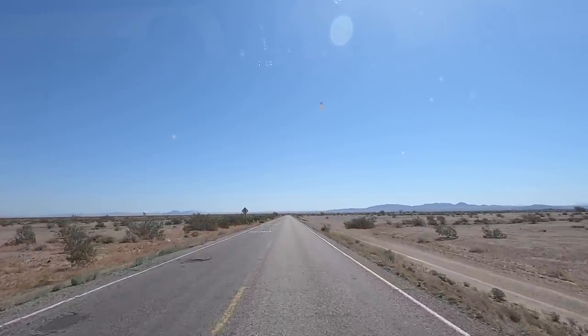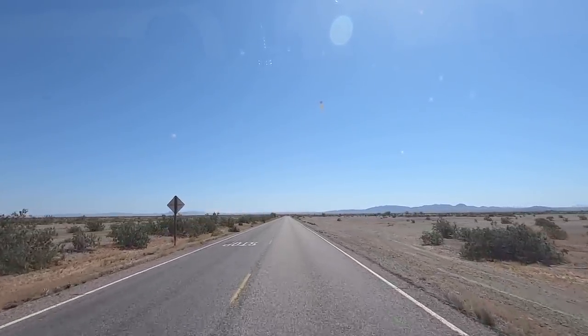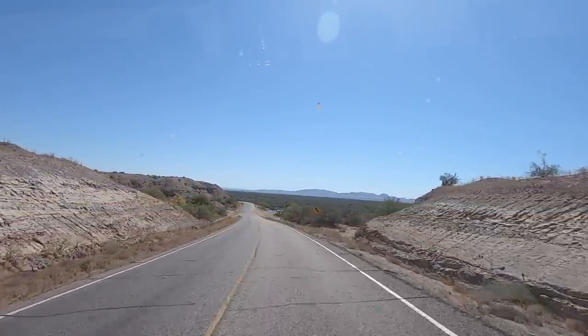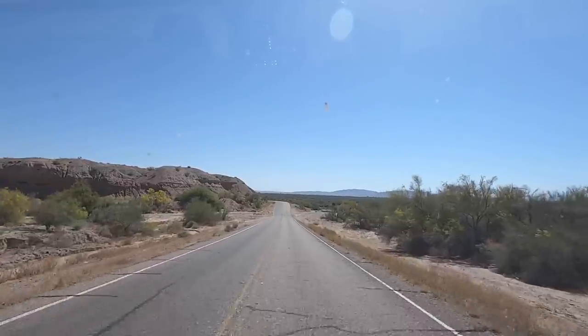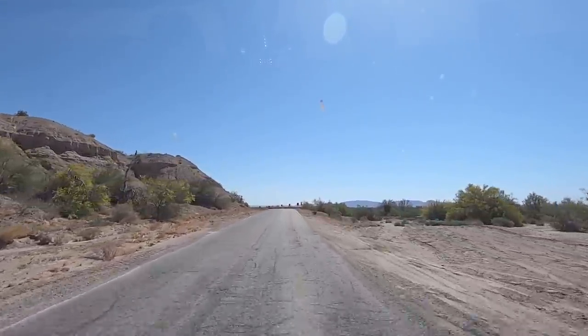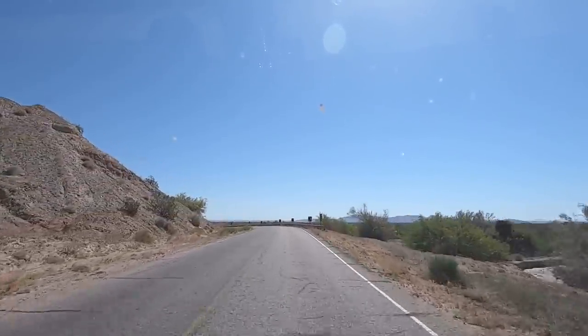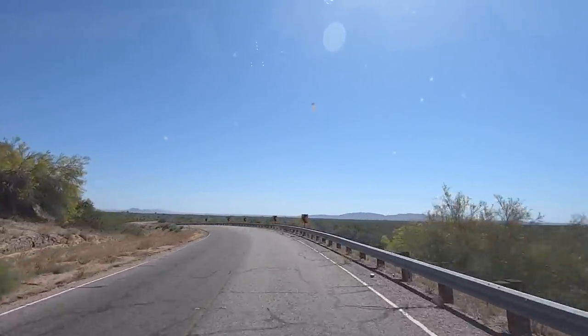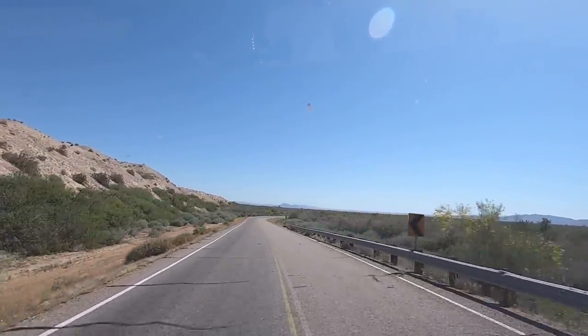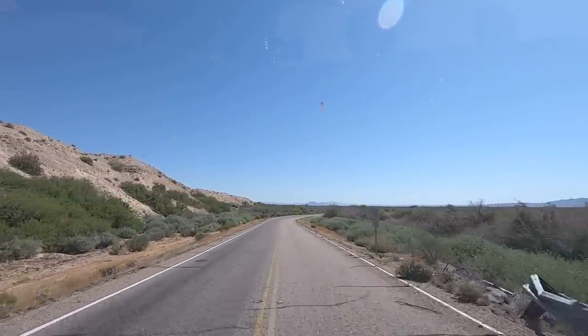You save a ton of miles coming over here. We're winding down through this. There's a huge wash here. Four-wheelers come out here a lot. But you'll see right up the road here will be the river. What a pretty day.